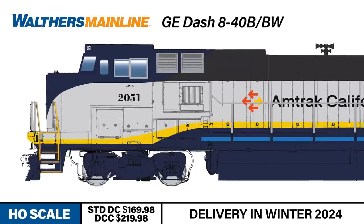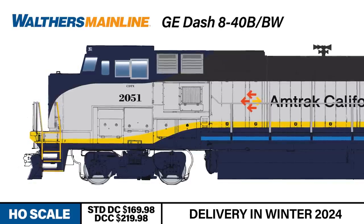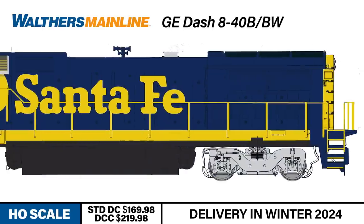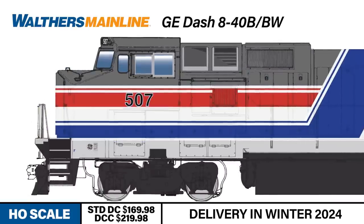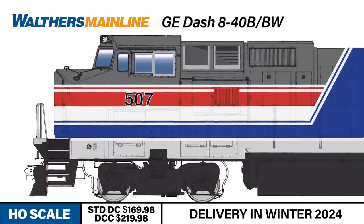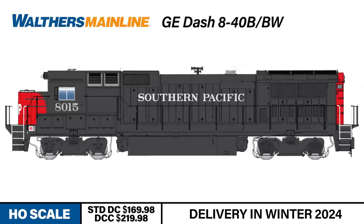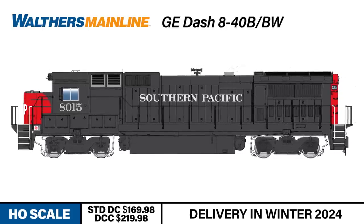Capturing the details of the Dash 8 series, these Walders Mainline models are built around the best-performing mechanism in the industry: the Walders Proto Drive — the exact same mechanism used on top-of-the-line Walders Proto locomotives. These locos ride on RP25 contour metal wheels and feature metal Proto-Max couplers. The models are available in standard DC versions or with factory-installed ESU sound and DCC.